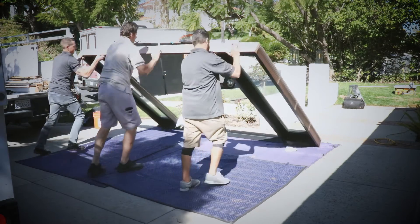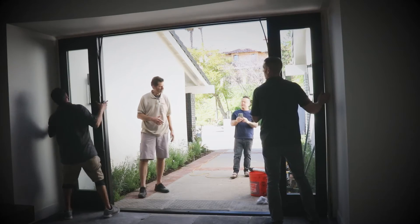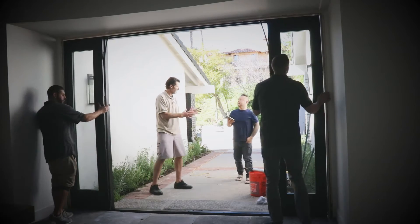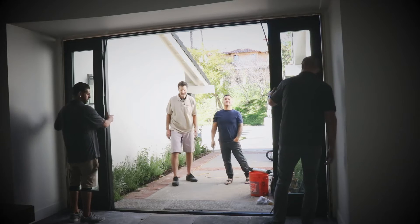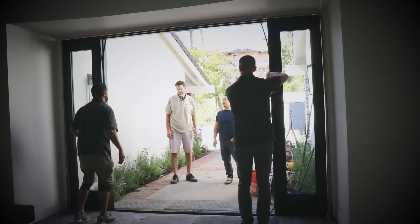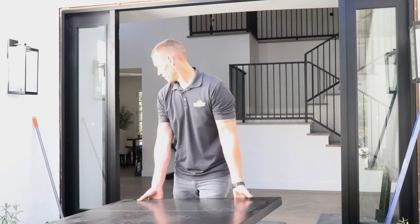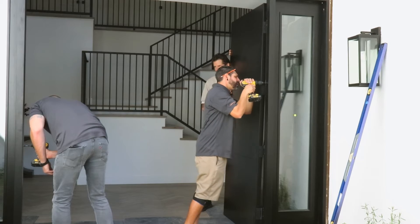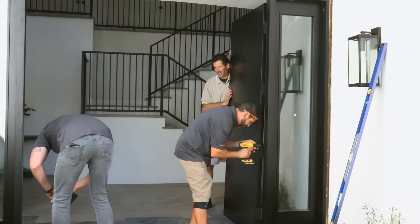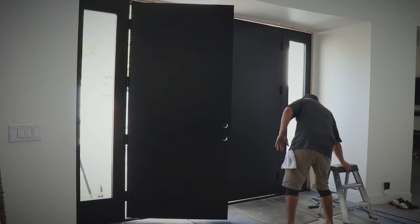Throughout the entire ordering process, this company really cares about making sure customers feel taken care of. We were constantly in contact — I mean, now we're like best buds. They never leave you in the dark. It's nice to have that sense of building a relationship with somebody who's coming and working on your home and putting as much care into it as you do yourself.